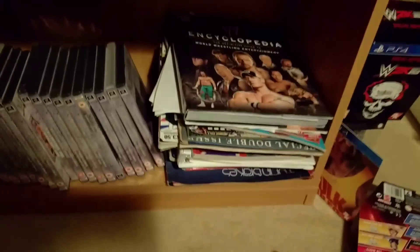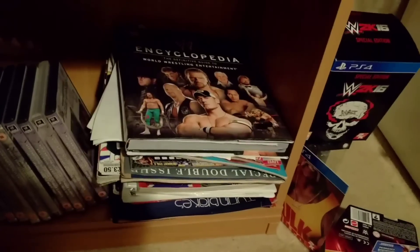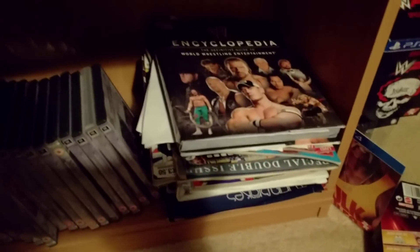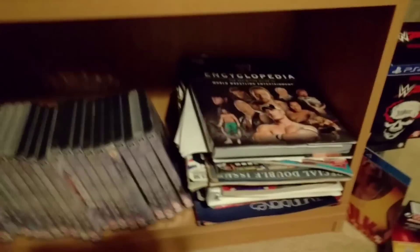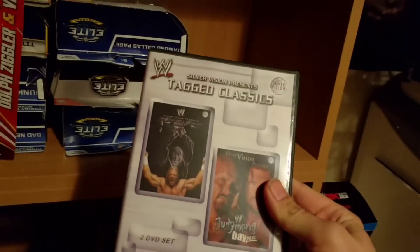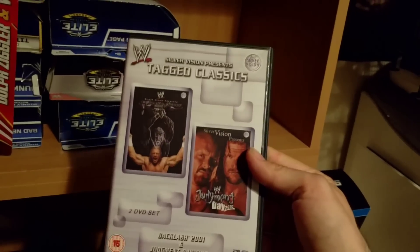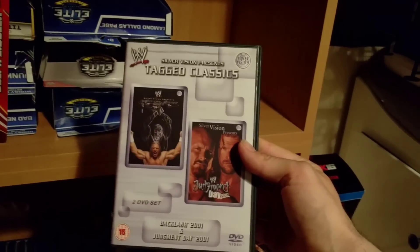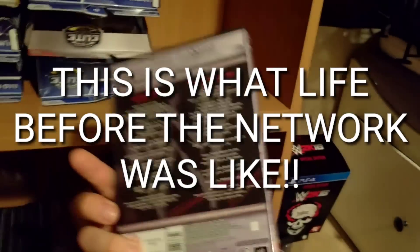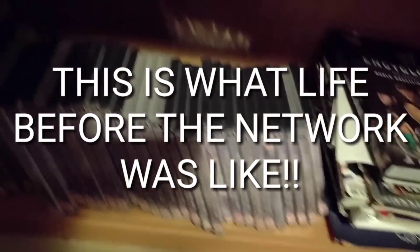And then at the bottom we've just got a few magazines. I think it's a few music magazines in there actually - I need to tidy that out. But we've got the Encyclopedia which I refer to quite a bit, and then we've got a load of like tagged classics books and things. I've got loads more of these at home. I think I'm pretty close to having the full collection - it's basically two pay-per-views in one set, so there's an example of Backlash 2001 and Judgment Day 2001. These were released in the UK and I've got a set of those there.